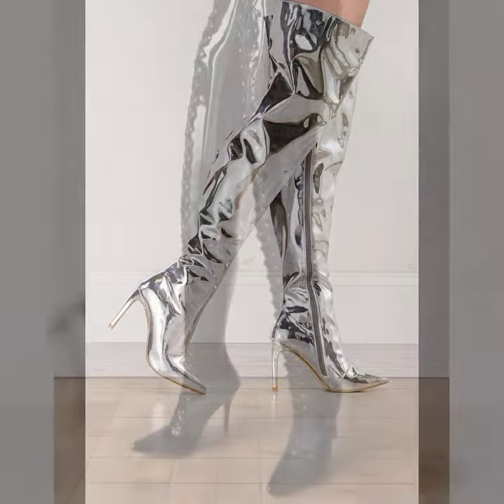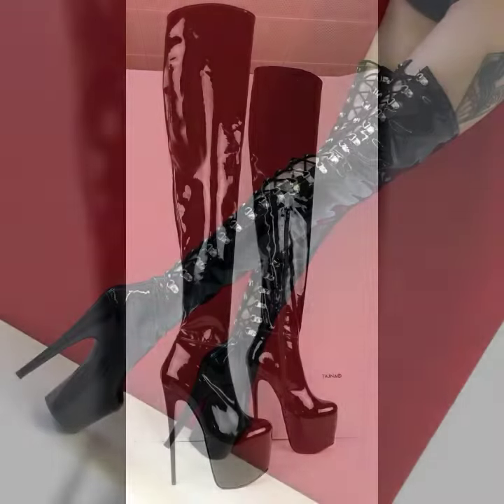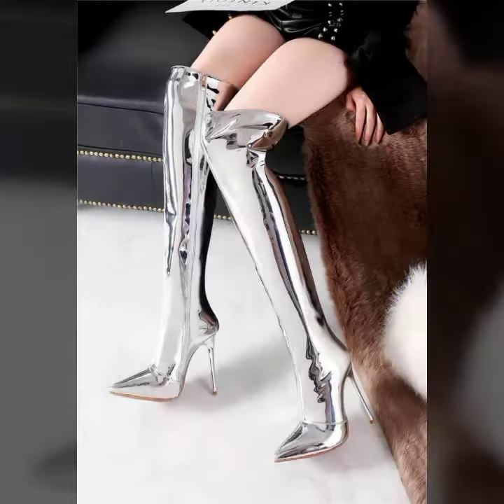My dear friends, I must suggest you watch this video till the end and try one of these latex leather thigh high boots. If you want to buy these online, I will tell you the best websites from where you can shop these.